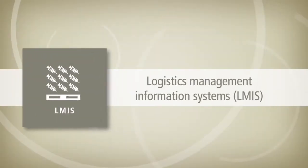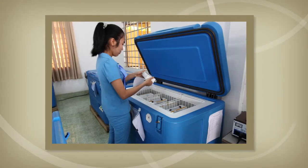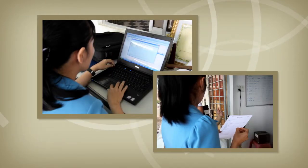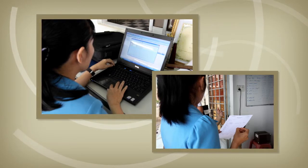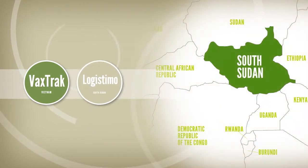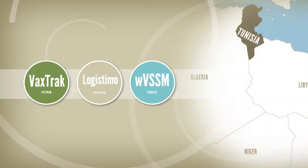Logistics management information systems can track vaccine stock and related supplies, helping managers to ensure that vaccines are kept in the right conditions and made available when needed. LMIS systems can work independently of or together with immunization registries. Three examples of LMIS systems include the VaxTrack system in Vietnam, the Logistimo cloud-based system in South Sudan and WVSSM in Tunisia.